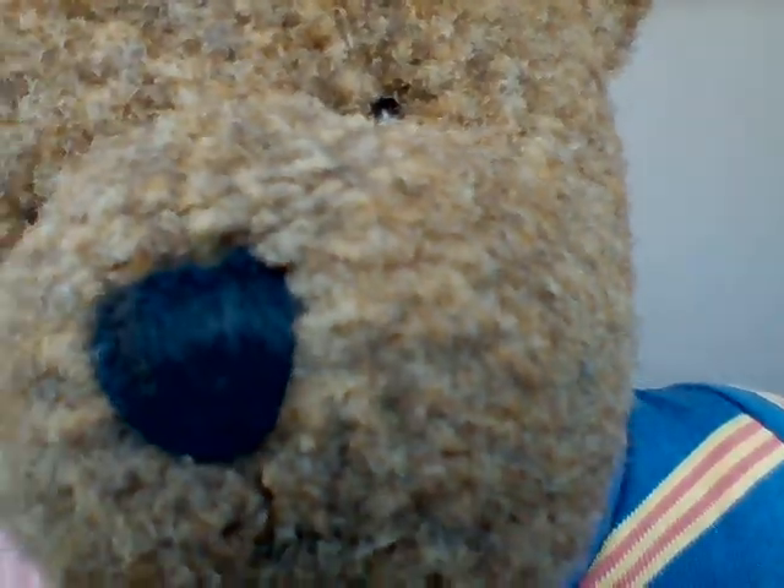Oh hey, Mr. Teddy. Say hi to everybody. Hi, everyone. We're going to learn about ocean creatures — creatures that live in water. I think I'm an ocean creature! Oh, Mr. Teddy, honey, you're not an ocean creature. You're a bear. And bears usually live in the forest or the woods. But you live here with us.